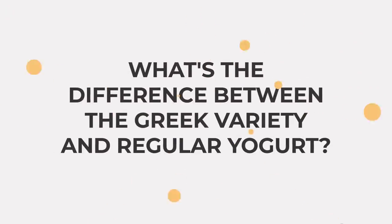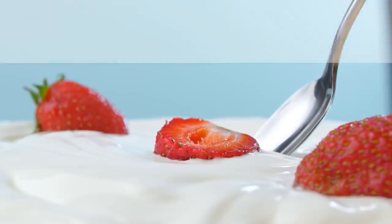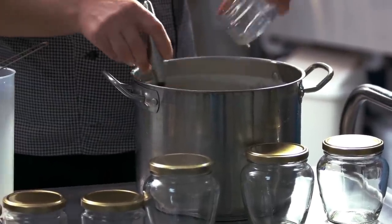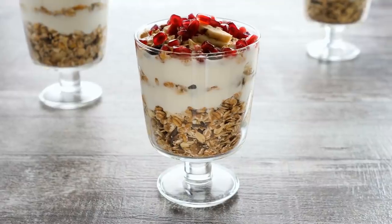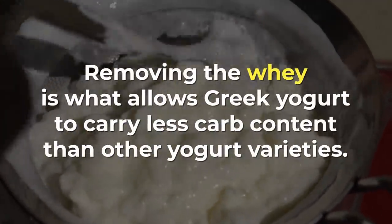But what's the difference between the Greek variety and regular yogurt? Well, for starters, Greek yogurt has fewer carbs and less sugar content than other yogurt varieties. In fact, unsweetened Greek yogurt typically contains twice the protein but half the carbohydrates of regular yogurt. This is mainly due to the unique process in which this style of yogurt is created. Greek yogurt is put through a straining process to remove the watery part of milk, which gives it a particularly creamy texture and tart taste. Removing the whey is what allows Greek yogurt to carry less carb content than other yogurt varieties.